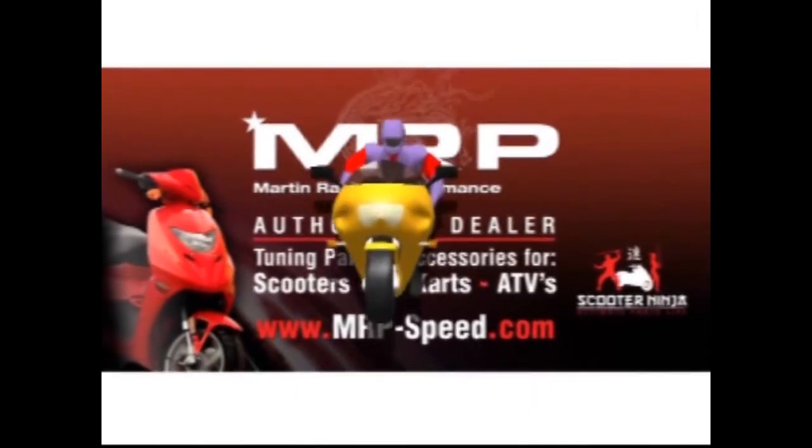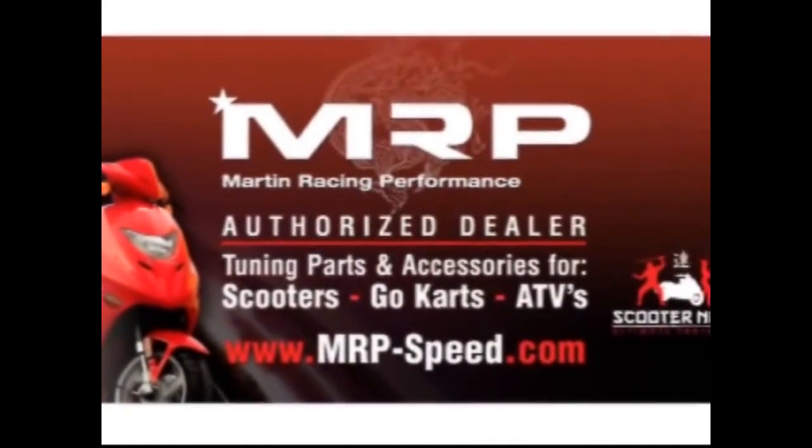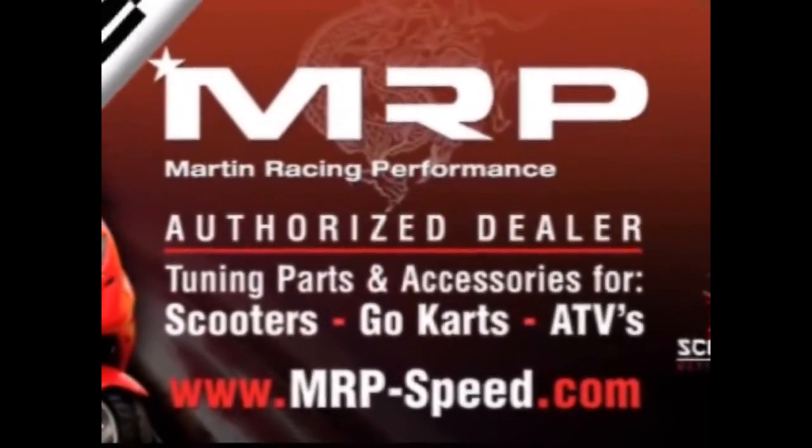Martin Racing Performance. The most advanced parts on the planet.